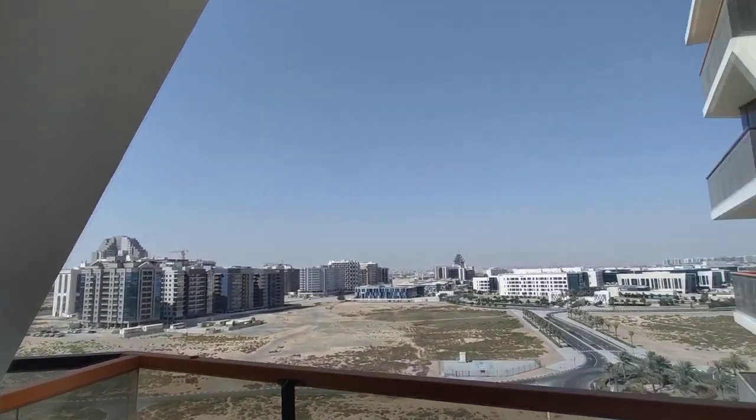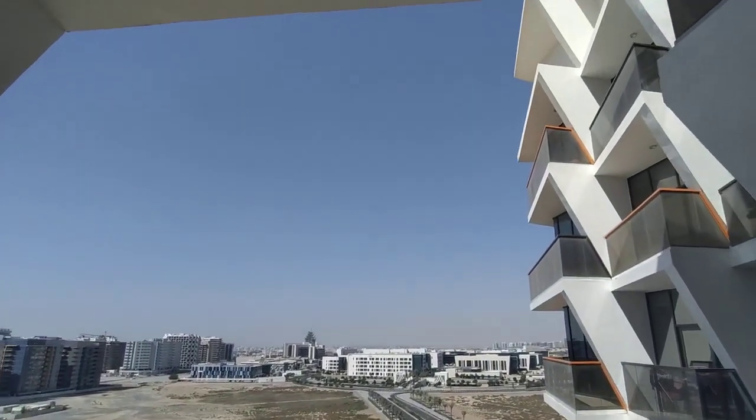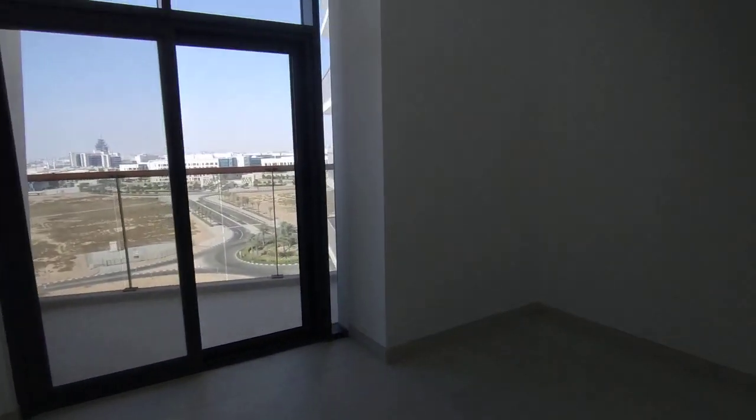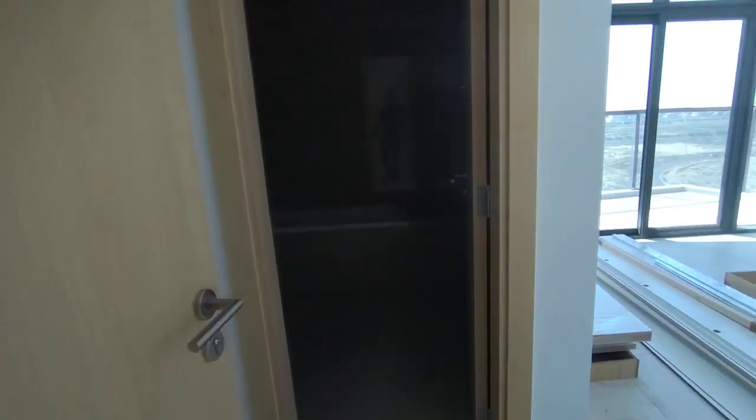That is nice — each room having its own balcony. This room doesn't have a bathroom; it has a common bathroom. This is the ditch.